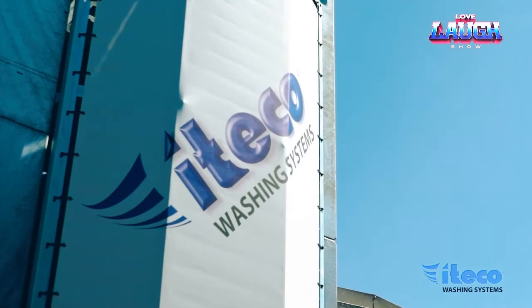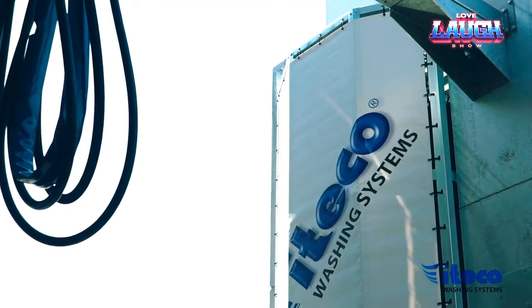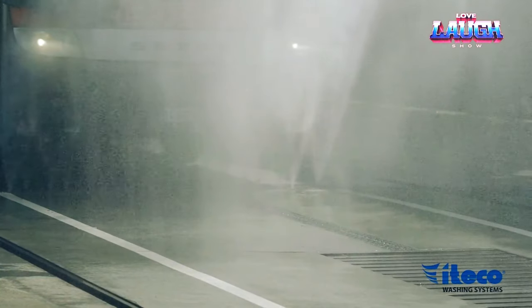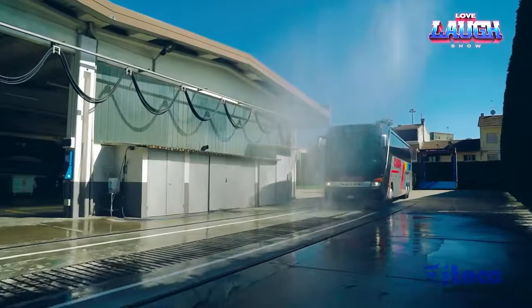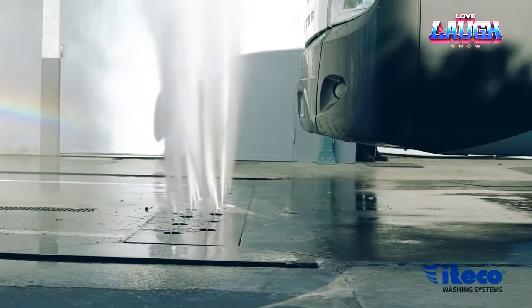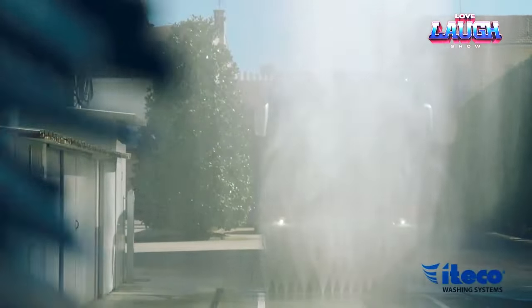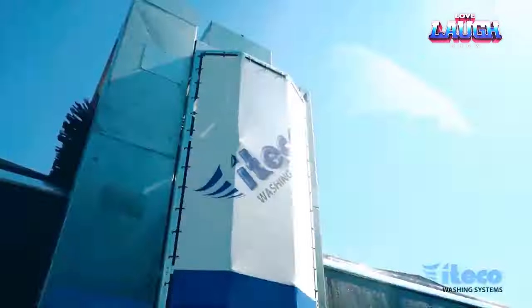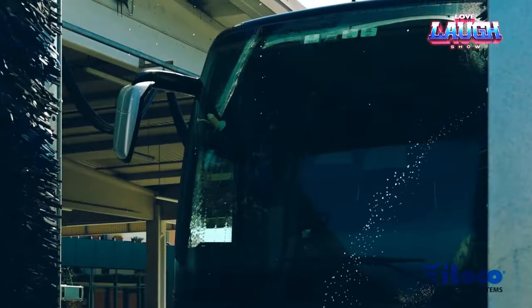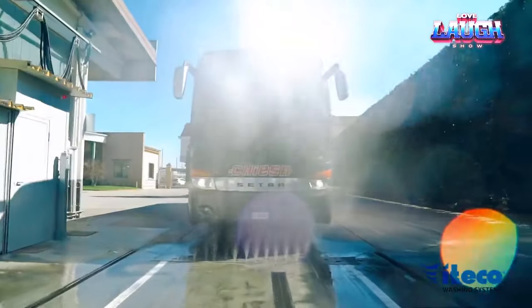Furthermore, each of the numerous brushes is furnished with its own inverter. This technical marvel empowers the wash operator to control each brush independently, a crucial advantage for effectively cleaning vehicles with intricate shapes or challenging to reach areas. It accomplishes a thorough wash in a mere 8 to 12 minutes per vehicle, a substantial improvement over traditional gantry car washes, which often take up to 20 minutes for a single vehicle.